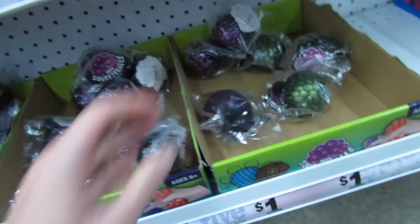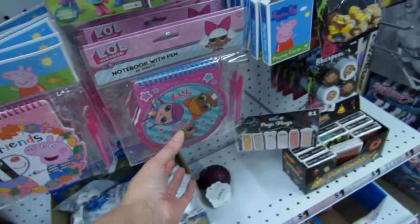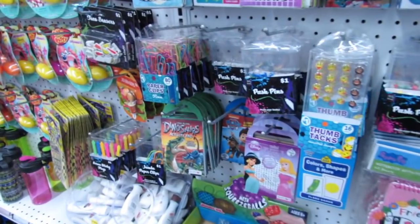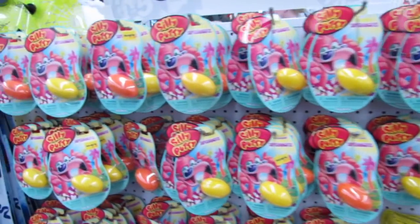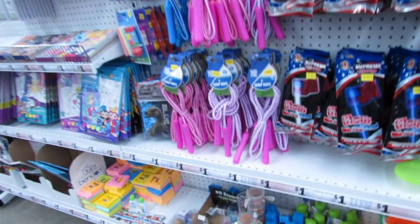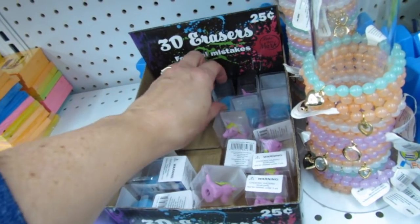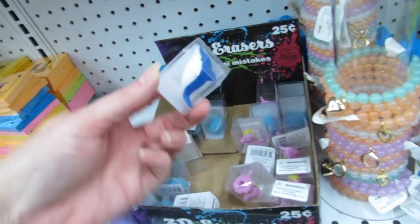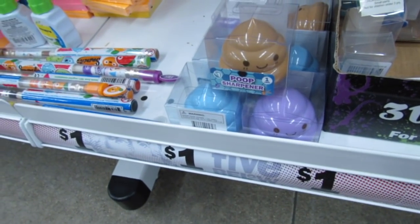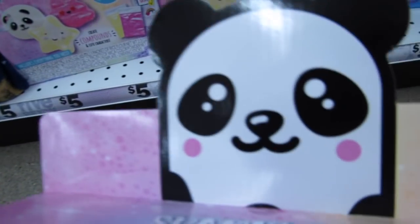These mesh squeeze balls up by the register are just a dollar. They have some little notebooks here too that might be new. Silly Putty — they have the super bright Silly Putty in yellow, orange, and pink. They even have some little 25-cent erasers: a little unicorn, a tiny macaroon, a whale, and the cute little poop emoji sharpeners for just a dollar. I love the packaging — look at the panda, she's so cute.